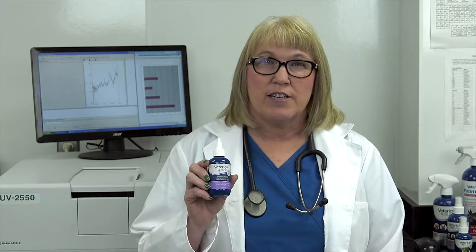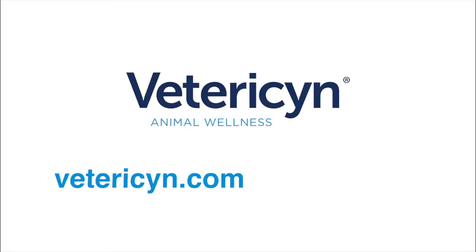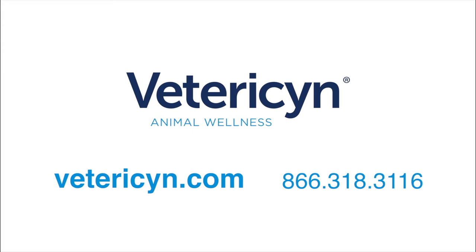Vetrizen Plus Antimicrobial Ophthalmic Gel is a great first line of defense for treating and protecting your animal's eyes. For more serious issues, always consult your veterinarian. For more information on the Vetrizen Plus family of animal wellness products, visit Vetrizen.com.